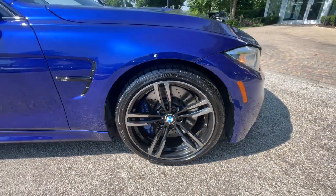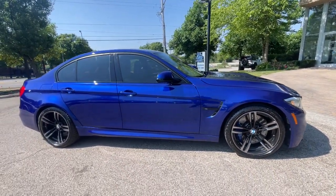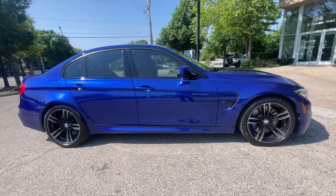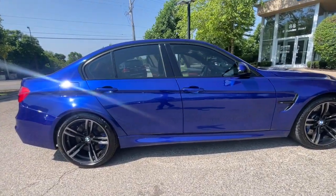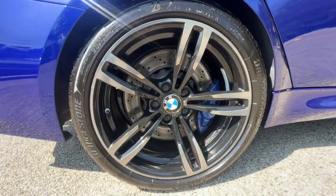Executive package with heated front and rear seats, heated steering wheel, navigation system, rear-view backup camera with park distance control, heads-up display, adaptive M suspension system, and Harman Kardon sound system.